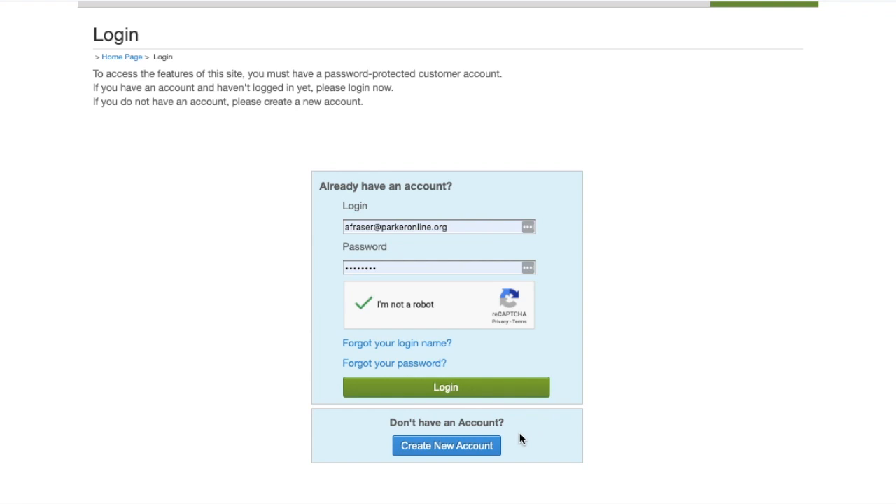If you have never had an account, select create an account. If you do have your username and password, you're just going to hit the login button.